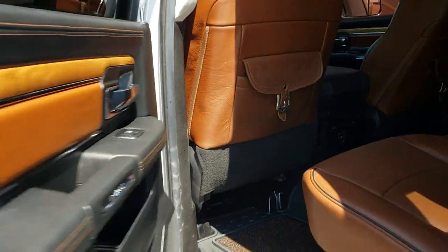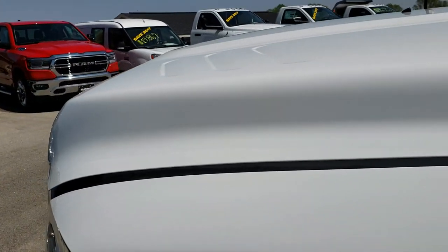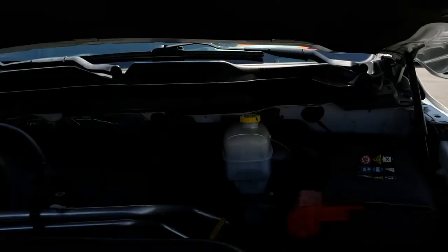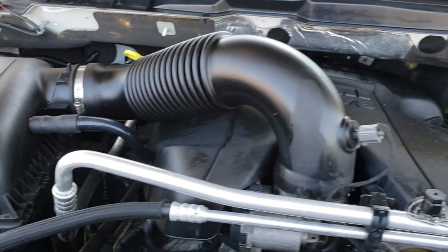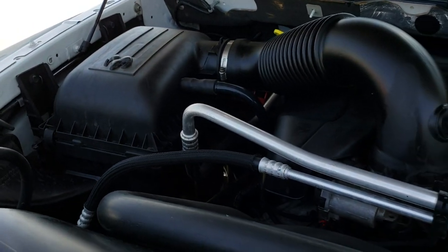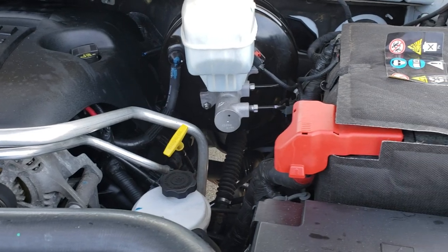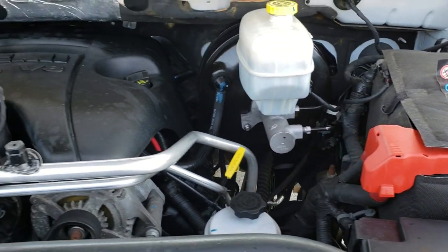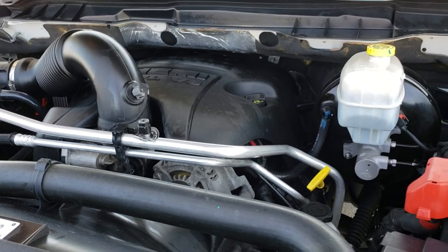Very nice truck — highly recommended from a conditioning and quality standpoint. Under the hood we have the 5.7 liter V8 Hemi motor. All of our trucks go through a safety inspection and this one is no different. It has been fully safetied and inspected, has a fresh oil and filter change, all the fluids have been checked and topped off, and this truck is 100% ready to go.